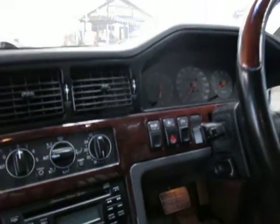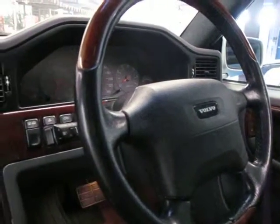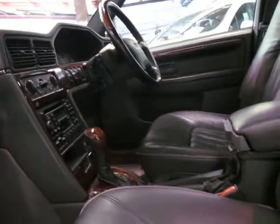It's got heated mirrors, a sunroof, and a wood grain steering wheel. Back in '98, it was one of the earlier cars to have a wood grain steering wheel. It just looks absolutely fantastic, and these are such good value.